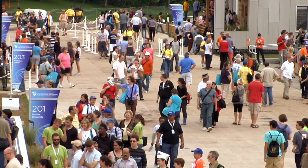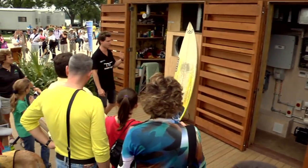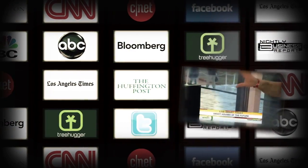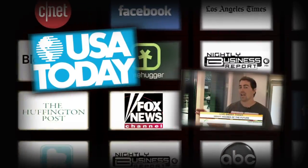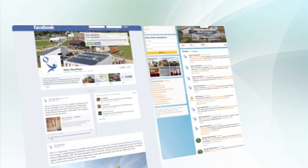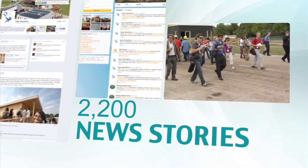The Solar Decathlon features student-led tours that are free to the public. Hundreds of thousands of visitors learn about money-saving products and gather ideas for their own homes. Millions more hear about the Solar Decathlon and energy-saving technologies through national and local news coverage. And thousands more follow the competition online and through social media sites like Facebook and Twitter.